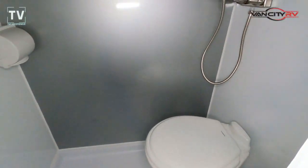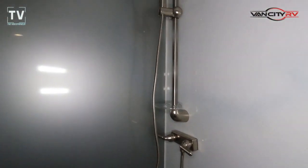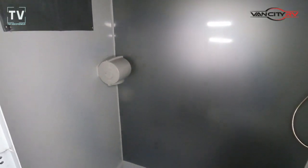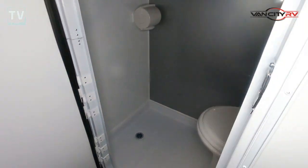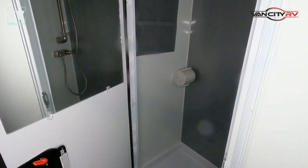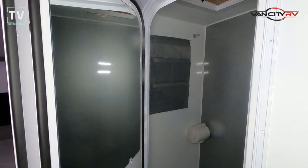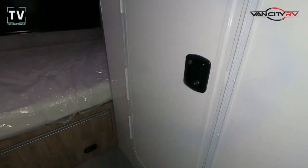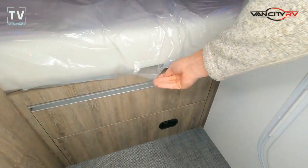16,000 BTU furnace. Here's your walk-in bathroom with the commode and your shower head. There's enough room in there to take a nice shower. It's tight, but boy, it's high quality. That door — when it closes, it's like an aircraft door.